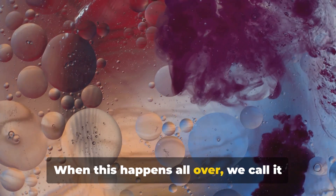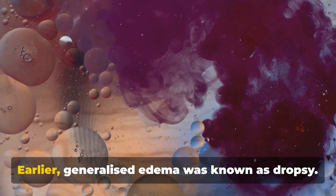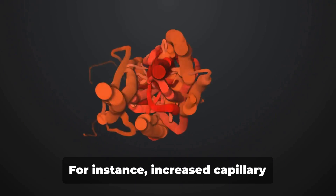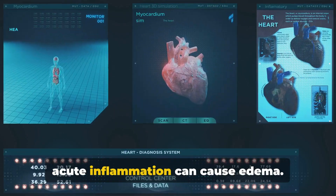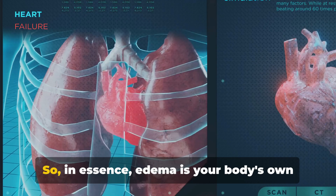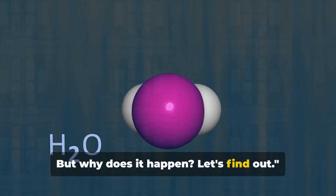When this happens all over the body, we call it generalized edema or anasarca. Earlier, generalized edema was known as dropsy. But why does this happen? A few culprits come to mind. For instance, increased capillary permeability due to damage in acute inflammation can cause edema, or it could be increased capillary pressure, a hallmark sign of congestive cardiac failure.